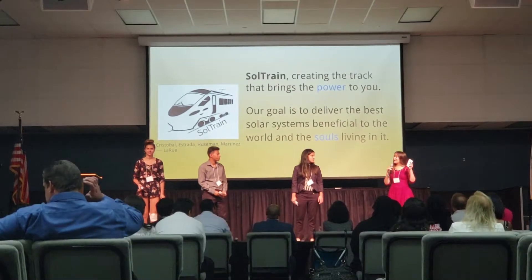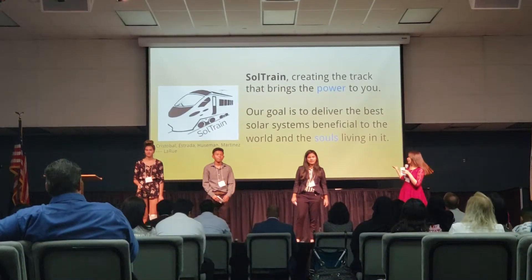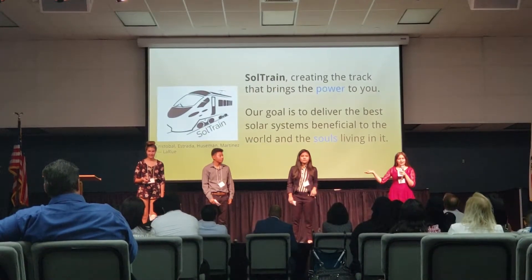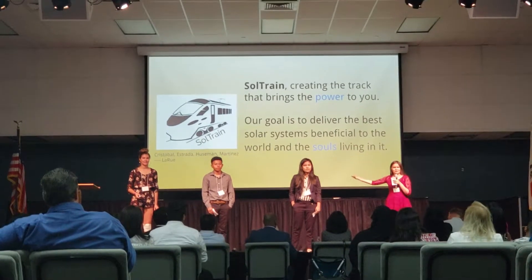Hi, I'm Sandra and I'm the Marketing Manager. We are SolTrain and today we will be talking to you about how we will be creating the power — the track that brings the power to you.